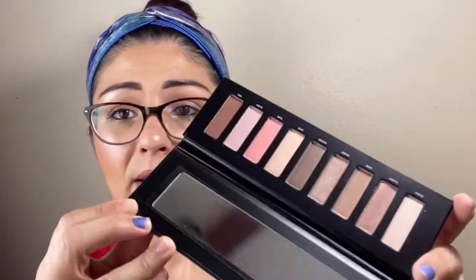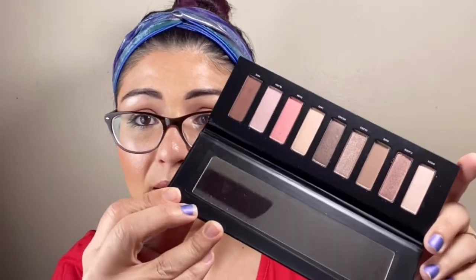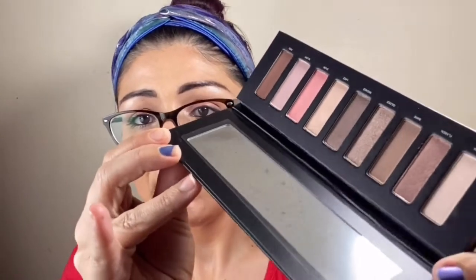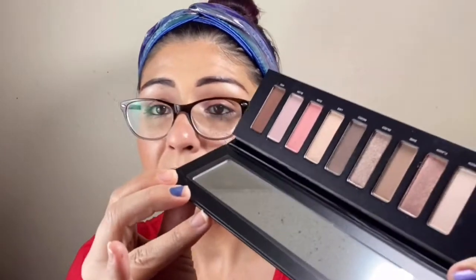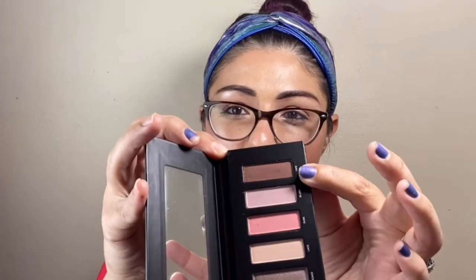I'll try to post a picture since it's really hard to tell on camera. I'm not going to swatch it in this video because this is just gross in my opinion. There's literally fingerprints on the shimmers, there's scratches on the mattes, and there's a little weird residue right on this one here — you can see that little dark patchy spot. So I'm not down for that.